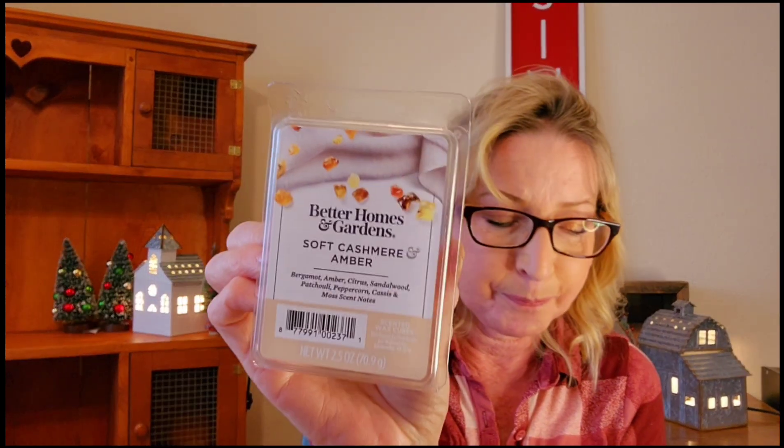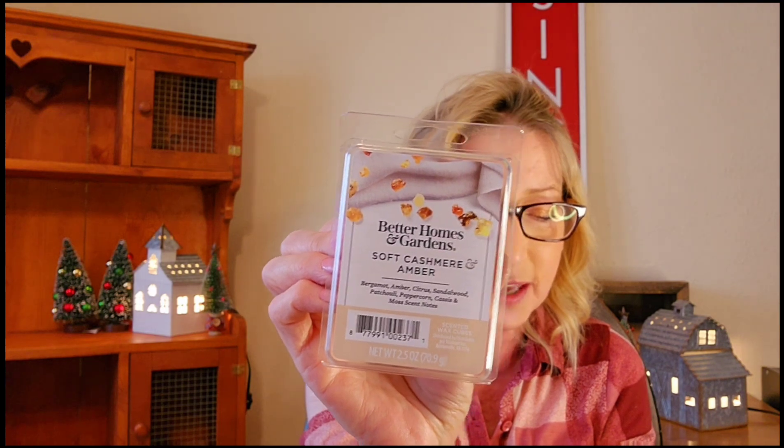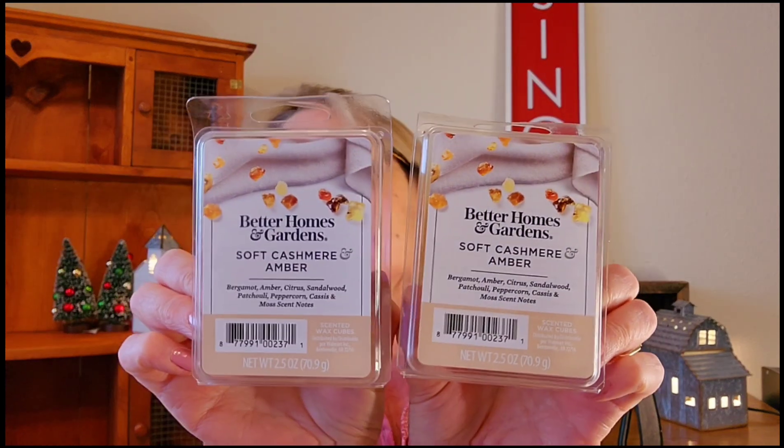I also picked up Soft Bergamot Cashmere Amber — I've never warmed this one before. The scent notes are bergamot, amber, citrus, sandalwood, patchouli, peppercorn, cassis, and moss. I'm more selective now when I shop — I don't just grab and go without smelling things first. This is really pretty; I really get the amber cashmere mix in here. It's almost floral — really, really pretty.